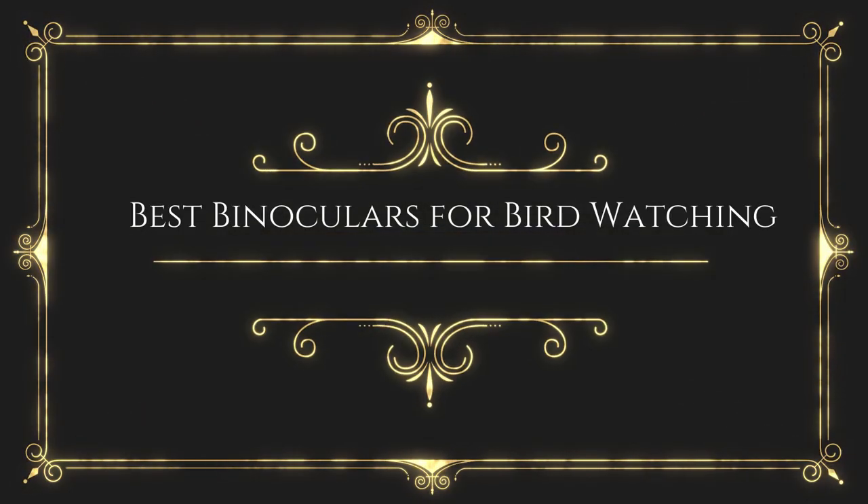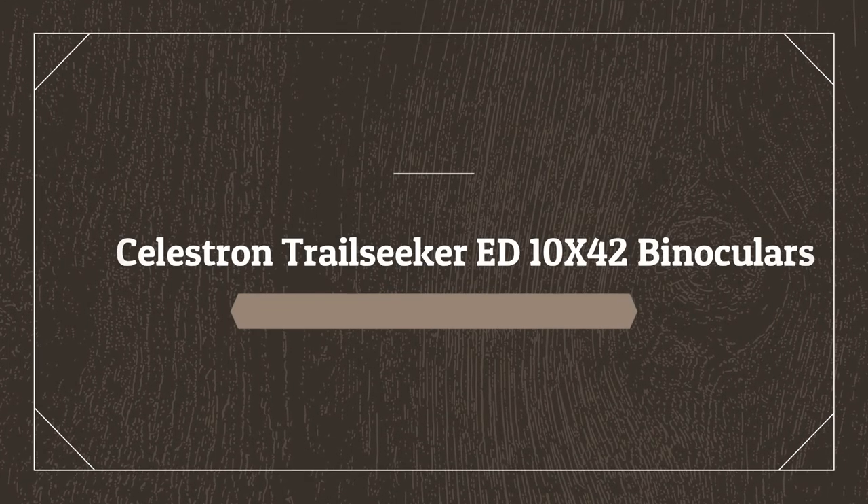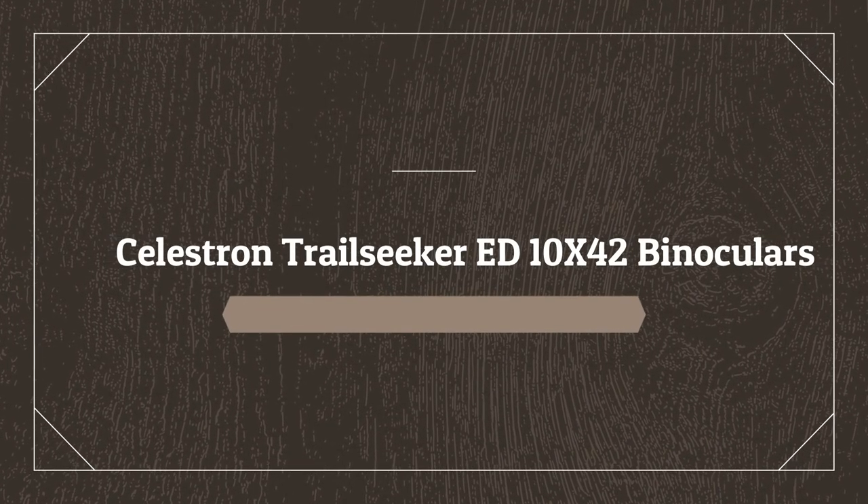Before wasting your time, we are going to share the top 5 best binoculars for bird watching. Number 5 on the list is the Celestron Trailseeker ED 10x42 binoculars.